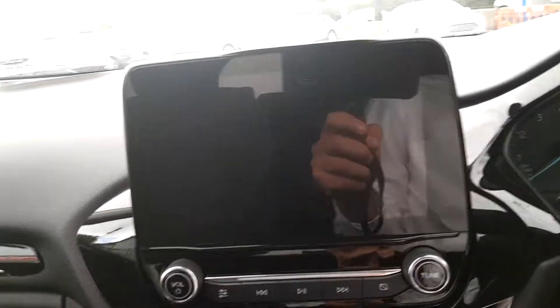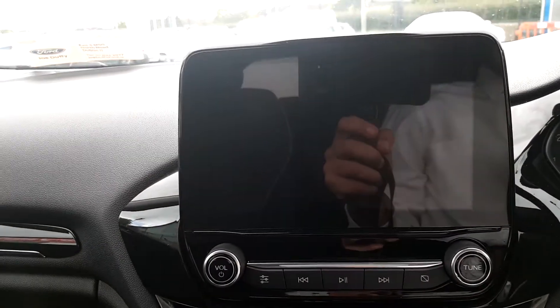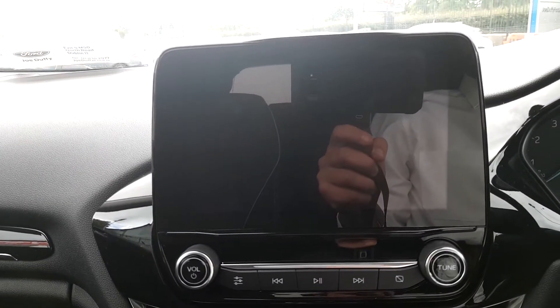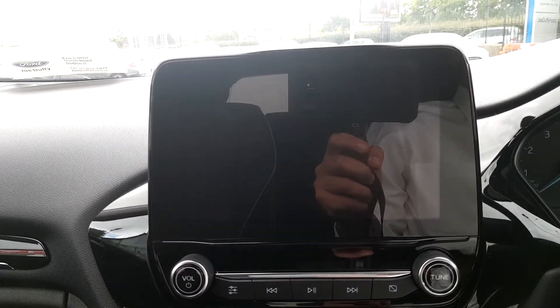It also has a 12-volt charging port, USB output, and the entertainment system is an 8-inch touchscreen with Bluetooth phone compatibility for music and sat nav.